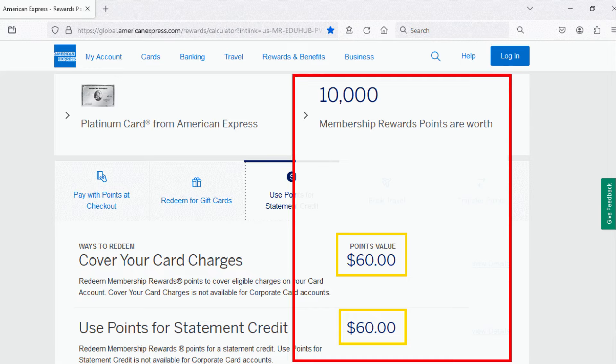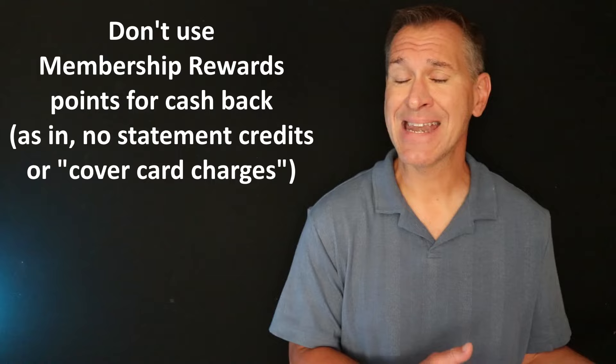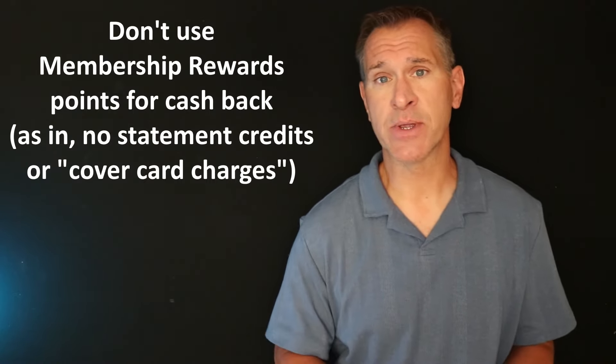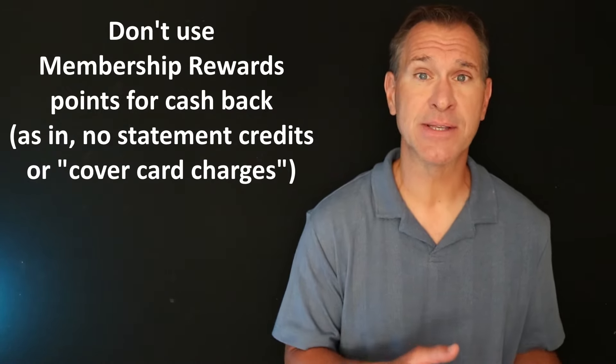You can redeem the points you earn in the membership rewards program many different ways, but some redemptions are going to make a lot more sense than others when you look at the value you get. You can redeem for cash back with membership rewards points, but you're going to get a very bad exchange rate — six tenths of a cent per point. The going rate across the credit card industry is that you should be getting at least one penny per point, whether it's for cash back or any reward.